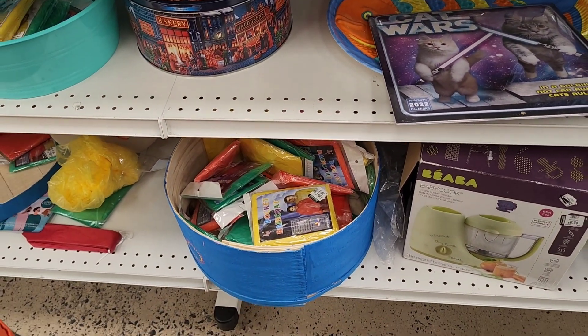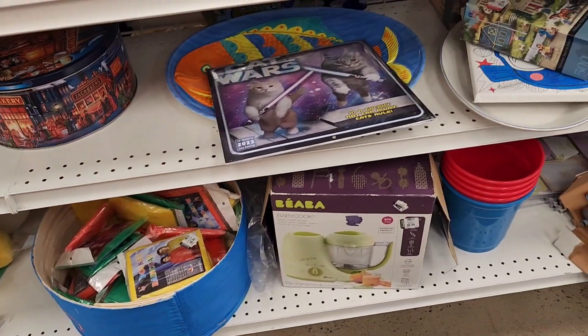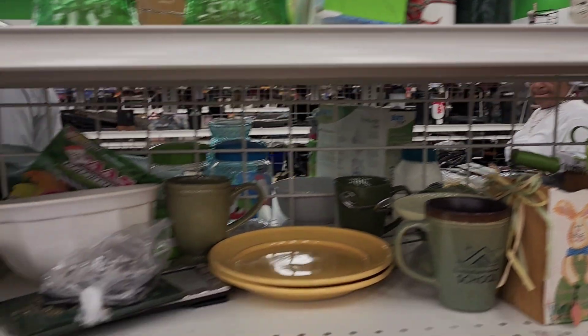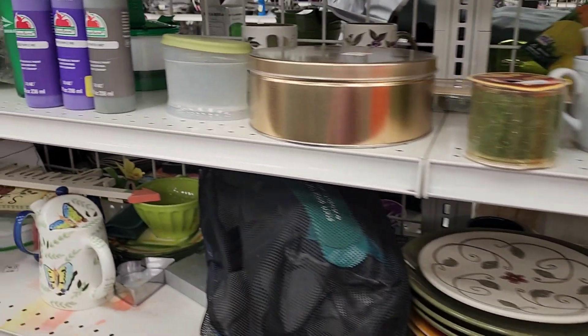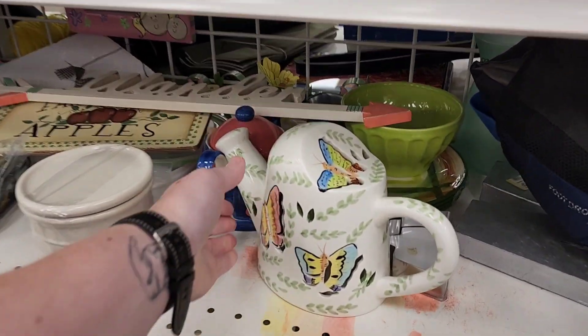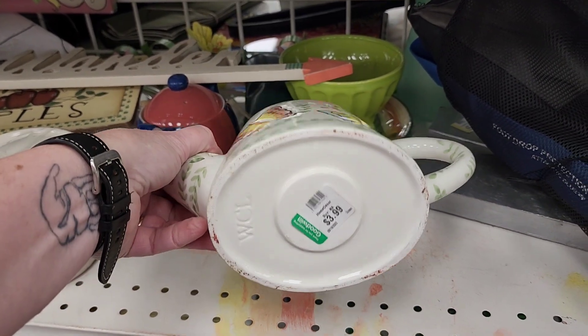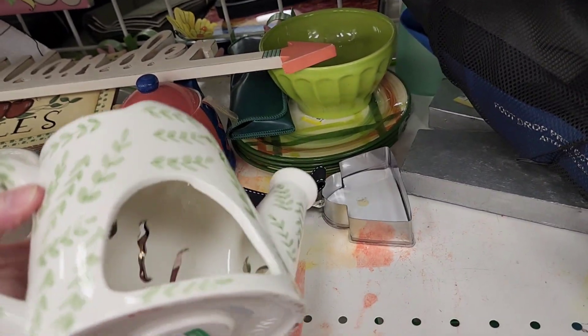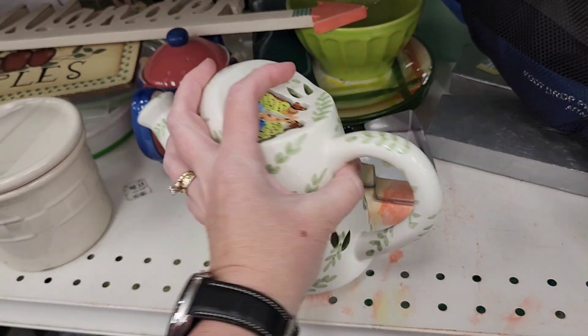And there's a whole bunch of ponchos if you need. Oh look — the cooker's still here. There's a cat up there. Let's see this. It's interesting. Is this a light? Oh it is — it's for a tea light.